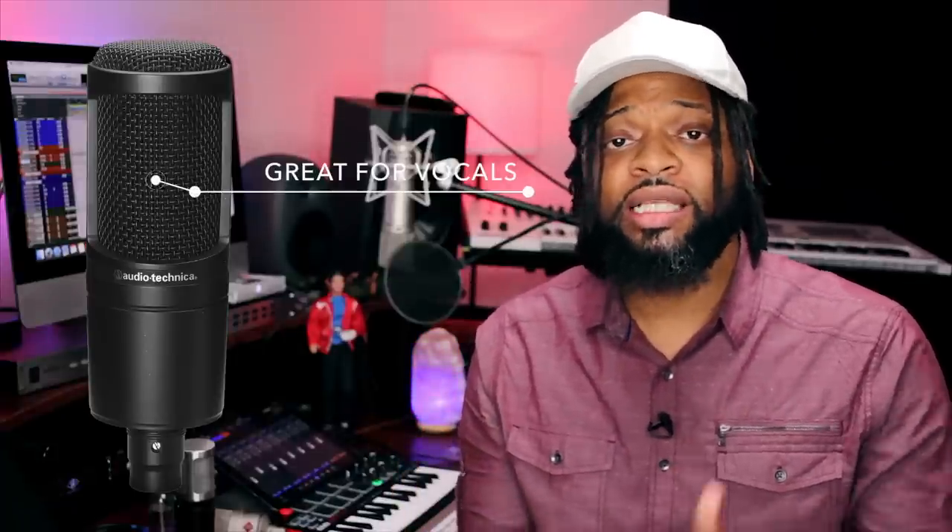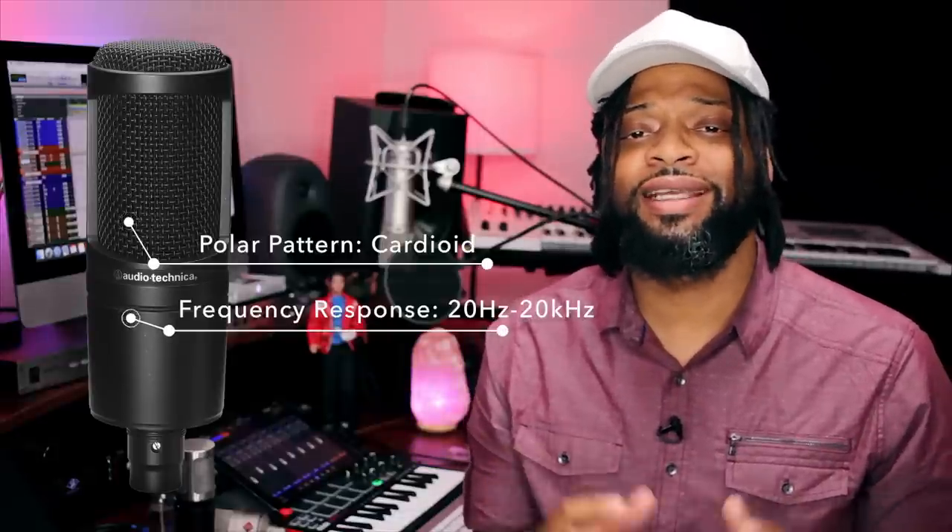This microphone is best used for vocals, which is what most of you will be using it for in the studio anyway, and some of you can use it for guitar as well. The polar pattern is cardioid — you get that heart-shape pickup, mainly at the front. The frequency response is 20Hz all the way up to 20kHz — most people don't hear past 16kHz, so we're good there. The max SPL is 144 decibels. If you have a $100 budget, this is the microphone I suggest.